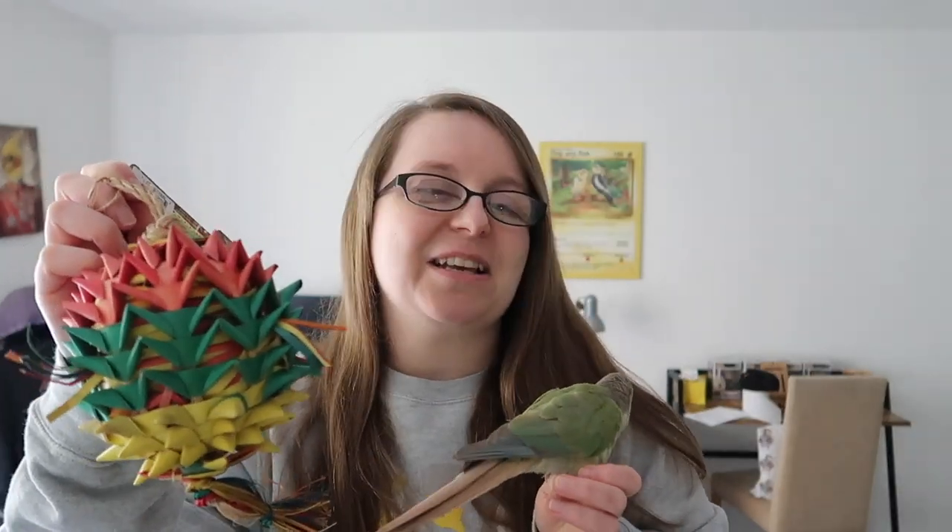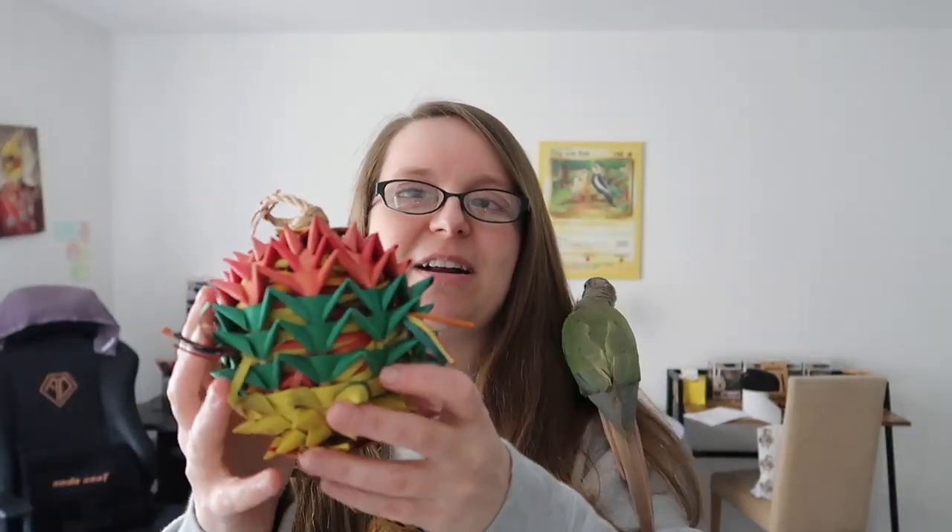There are climbable abilities because what's really cool about these toys is your bird can really get involved, climb all over them, and shred them as well. For the most part, you want to be offering your birds things they can actually destroy and shred, because they've got these destructive beaks and we want them destroying toys rather than our furniture or clothes. Having these amazing natural toys is a great way for them to express that behavior safely.